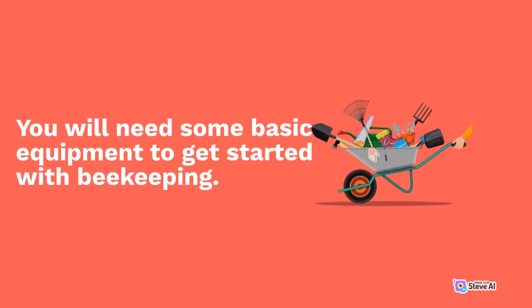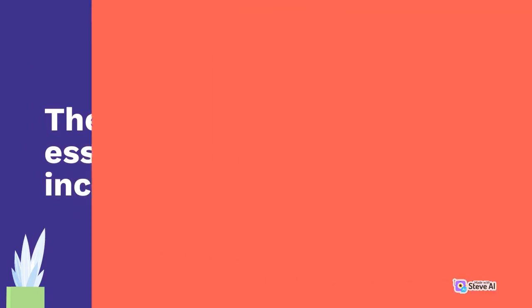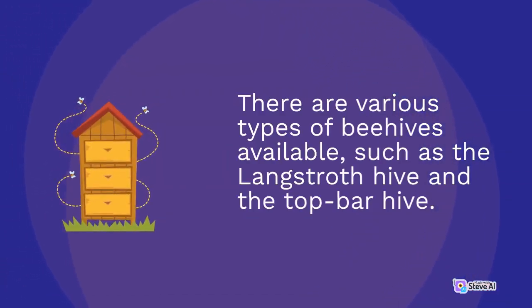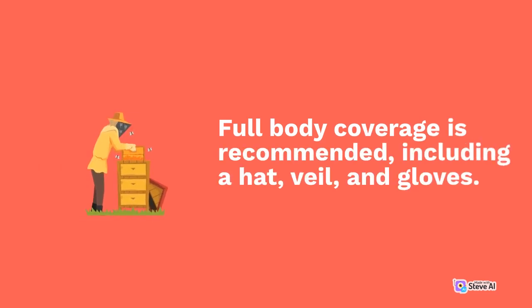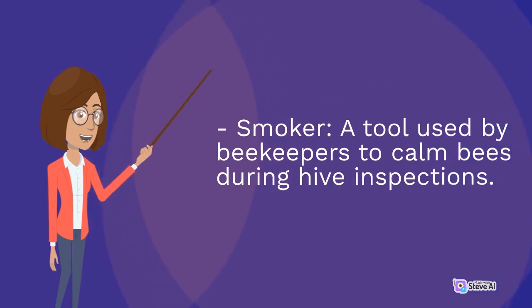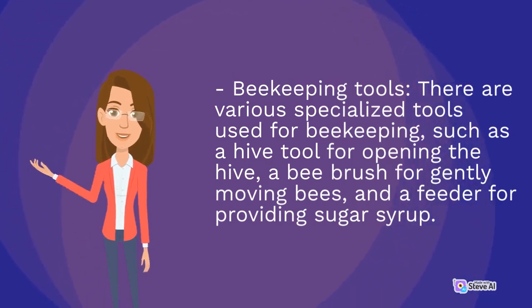You will need some basic equipment to get started with beekeeping. The most essential items include: beehives — the primary housing for your bees, available in various types such as the Langstroth hive and the Top Bar hive; bee suits — protective gear including a hat, veil, and gloves to prevent stings; a smoker — used to calm bees during hive inspections; and beekeeping tools such as a hive tool for opening the hive, a bee brush for gently moving bees, and a feeder for providing sugar syrup.